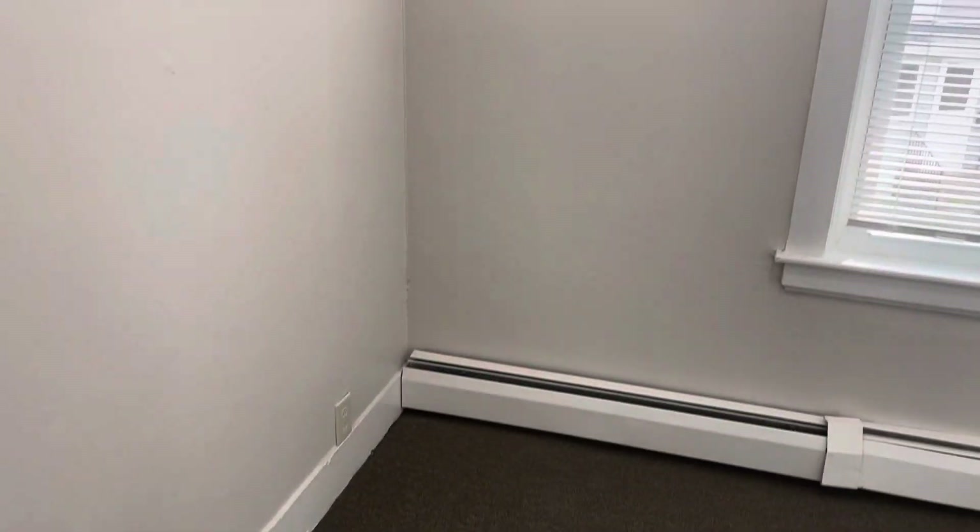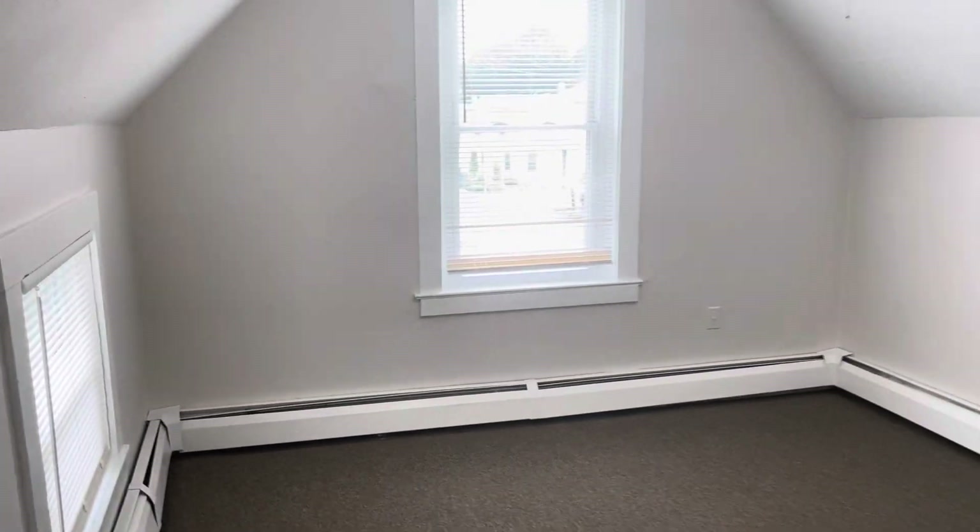This is the smaller of the three bedrooms — perfect for a baby's crib or even an office. Please keep in mind there is no closet space in here. And the third bedroom here could fit a queen set.